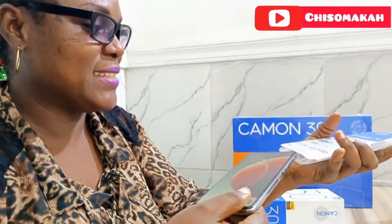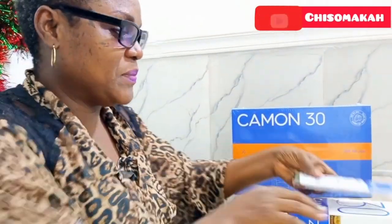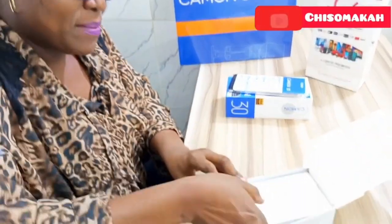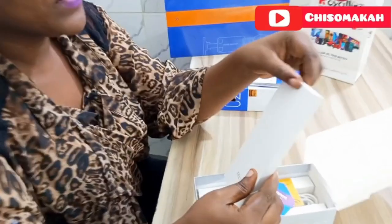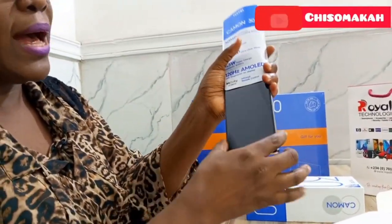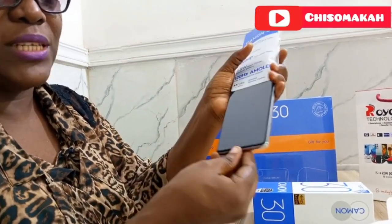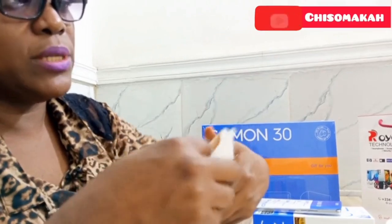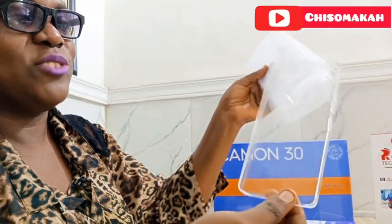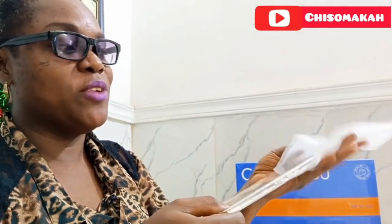Let me show you other things that came with it. So it came with a free screen guard already included — I've already put that on — and a transparent phone guard as well. You see? It's just lovely.